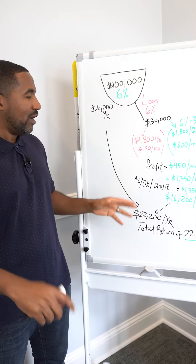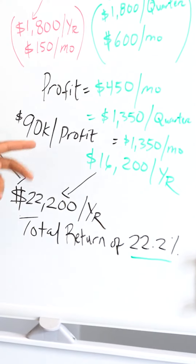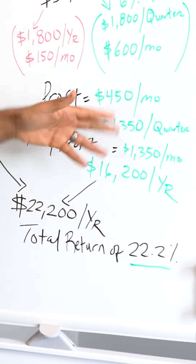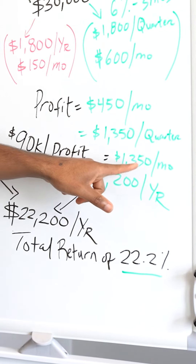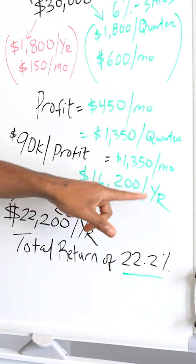If you expand that out — say you've got $100,000 available to take a loan against — and let's say you took a $90,000 loan against it and lent three people $30,000 each, that same scenario will actually generate a profit of $1,350 per month, or $16,200 per year.